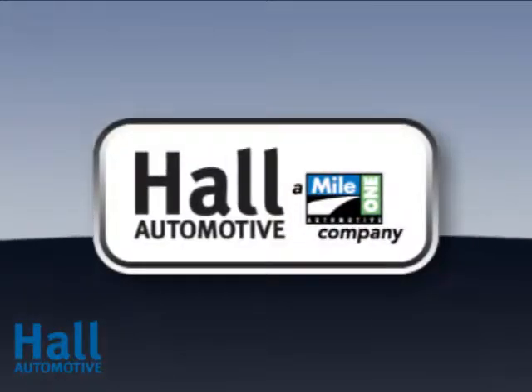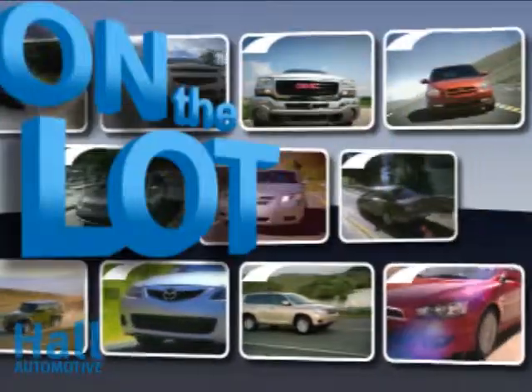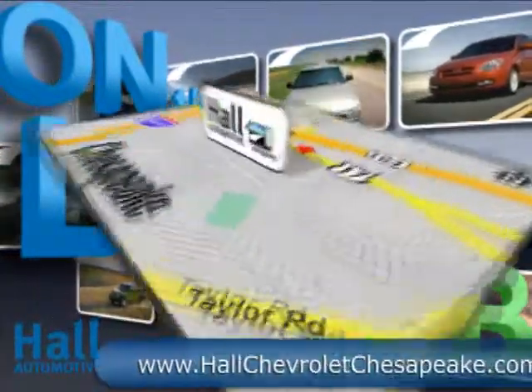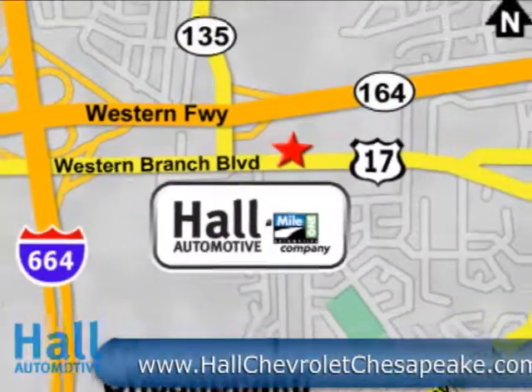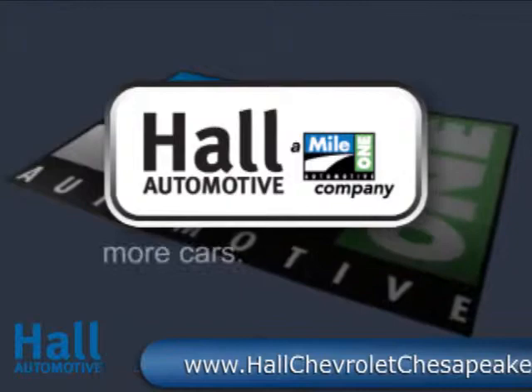At Mile 1 Hall Chevrolet, shop the largest selection and the lowest prices on the lot or on the web. Mile 1 Hall Chevrolet, conveniently located at 3412 Western Branch Boulevard in Chesapeake. Hall Automotive — more cars, great people.